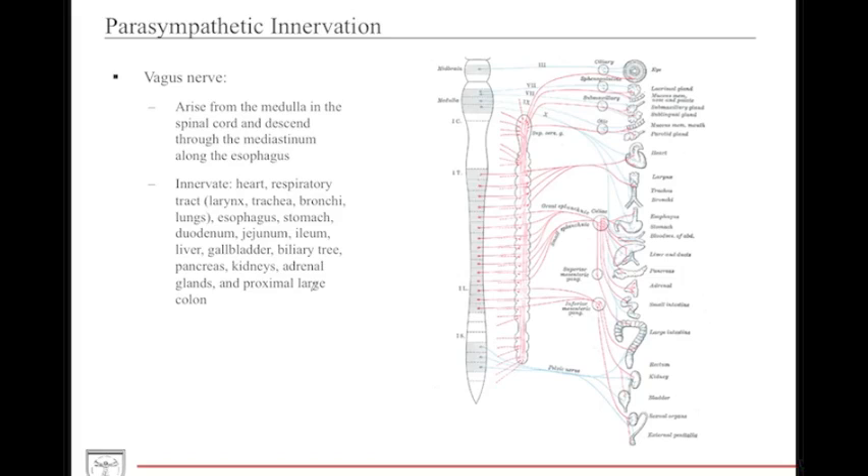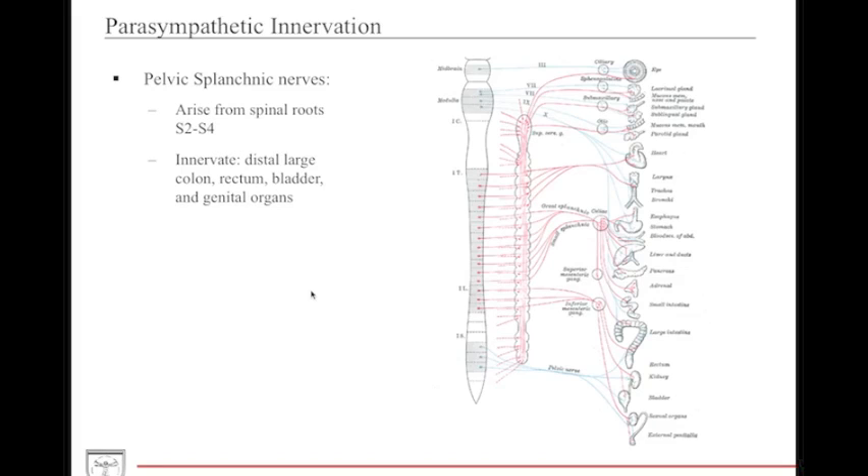The vagus nerve arises from the medulla, descends through the mediastinum, splits into two, follows along the esophagus, and then enters the abdominal cavity innervating other structures. For the distal structures — the large intestines, kidneys, bladder, and sexual organs — parasympathetic innervation comes from the pelvic splanchnic nerves arising from the sacral roots S2 to S4, not from the vagus nerve directly.